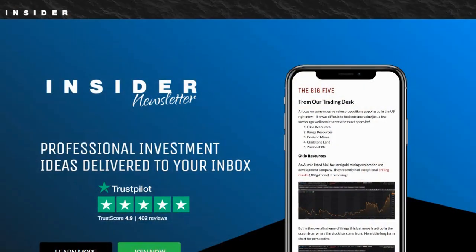Once again, my favorite place to get stock picks is the Insider Newsletter. You can try this market-beating newsletter for just $1 for 30 days, and then it's only $35 per month after. Click the link under this video to check it out.